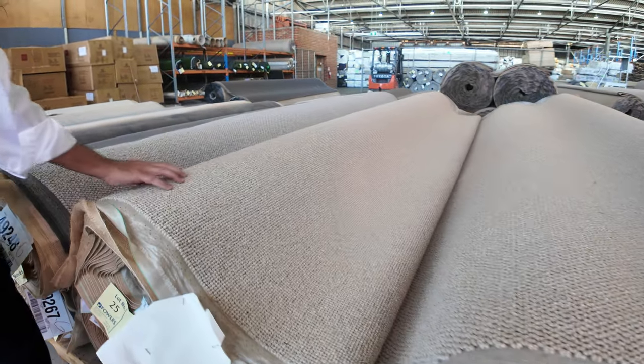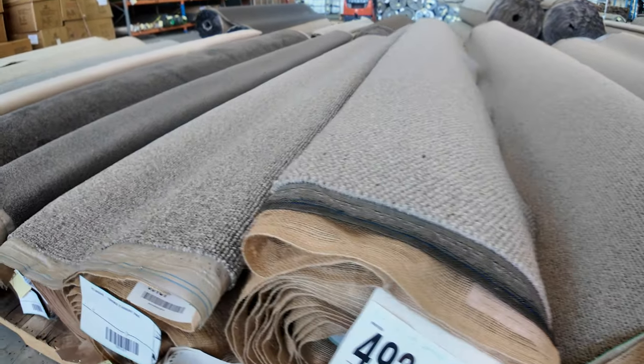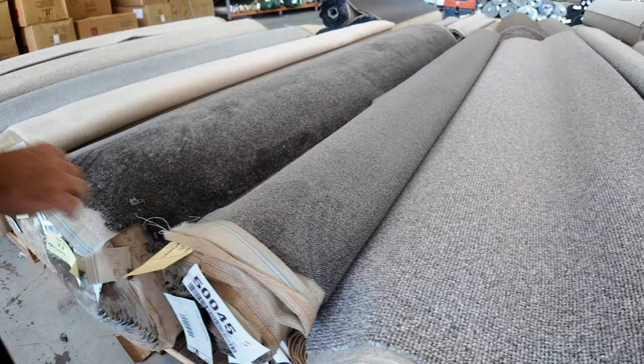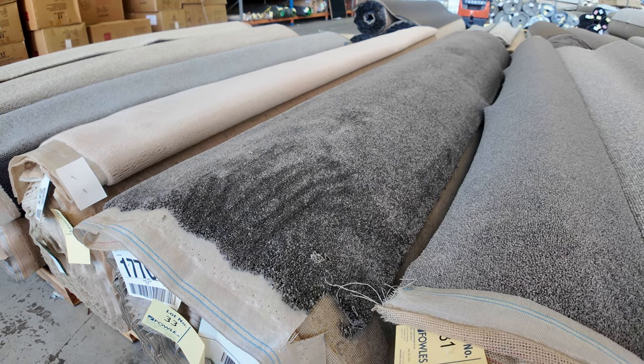It's a nice solution dyed nylon loop pile, which is always popular. And all these textured wool loops are really nice quality — they look fantastic on the floor. We'll start them at $30 and they could sell for anywhere between $30 and $60 a metre. We've got twist piles here too — a really soft twist pile in a grey charcoal colour.